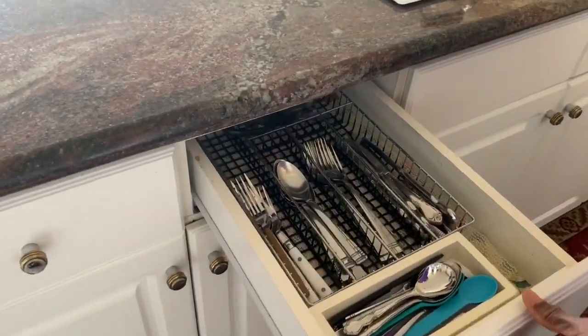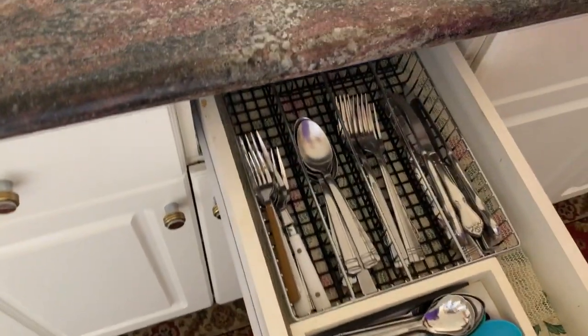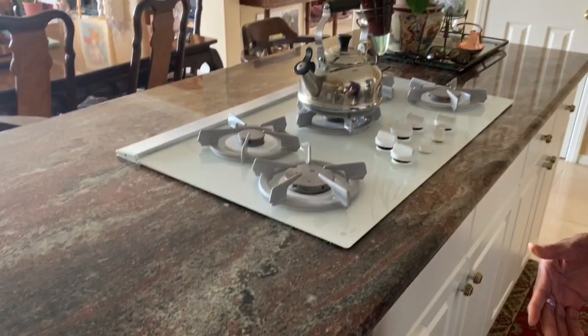This is where I keep the knives and forks and spoons when we set the table. This is where we pull the items from.